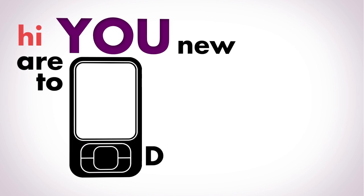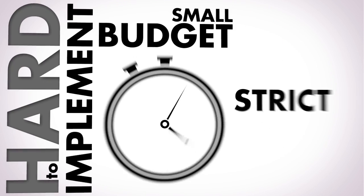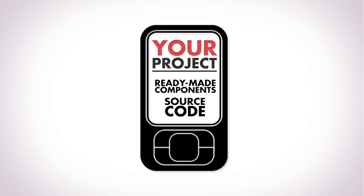Hi, are you new to mobile development and it's hard to implement something? Or do you have a small budget and strict timeframe? Then you probably need some ready-made components and source code you can use in your projects.